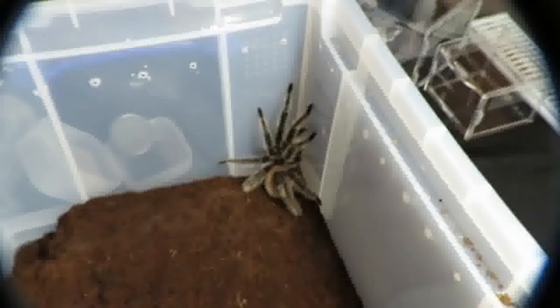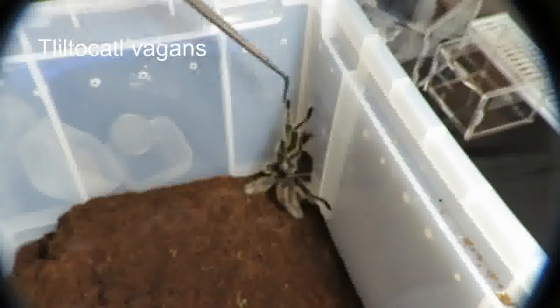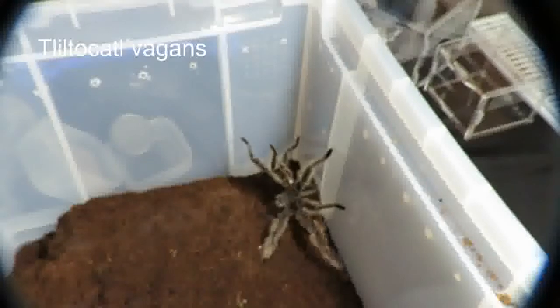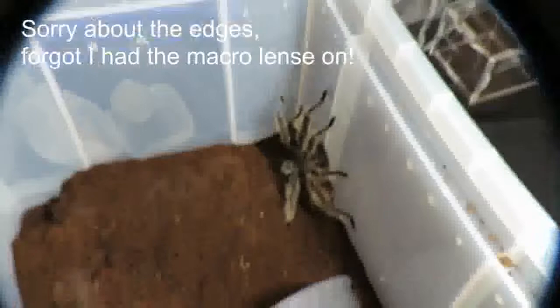And here we have my Brachypelma vagans. I suspect he's a male because he's got so big and gangly. I should look for tibial hooks and things just to see. I don't like to disturb him too much — he does like to go walkabouts.